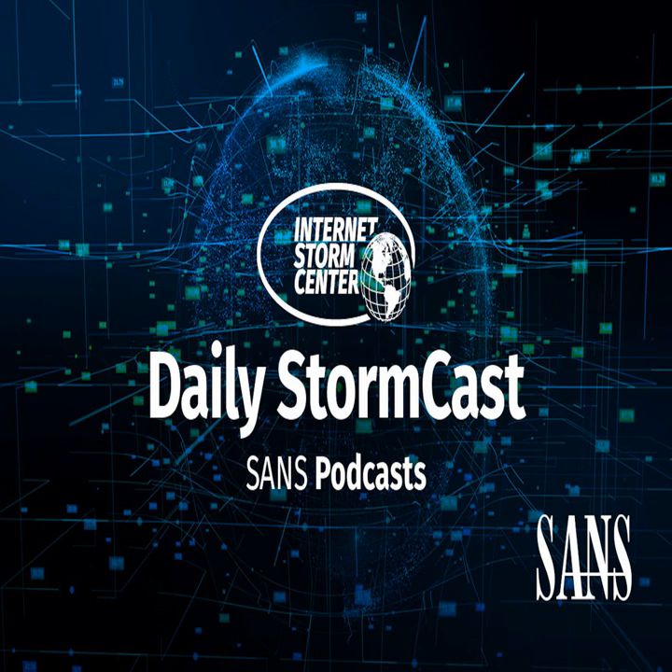Hello and welcome to the Friday, December 11th, 2020 edition of the SANS Internet Storm Center's Stormcast. My name is Johannes Ulrich and today I'm recording from Jacksonville, Florida.